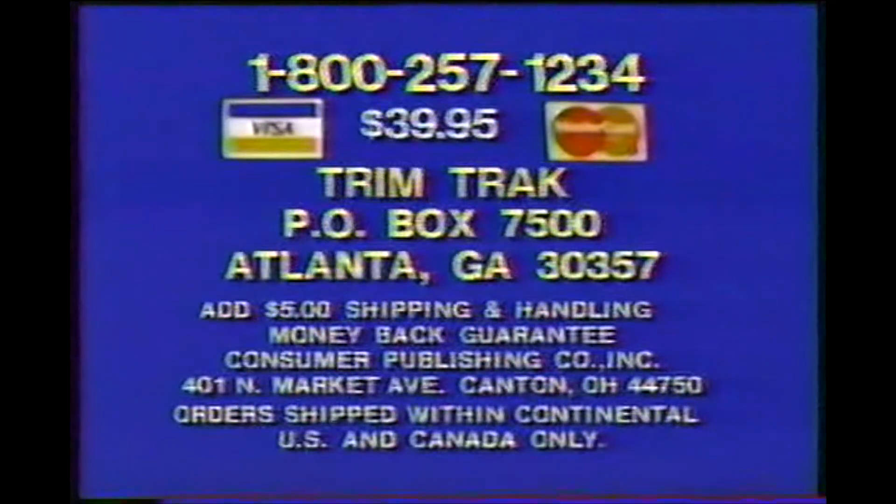Just $39.95. Have your credit card ready and call now. Here's how to order. To order your TrimTrack, call toll-free 1-800-257-1234. Or send $39.95 plus $5 for shipping and handling to TrimTrack, Box 7500, Atlanta, Georgia 30357. Or for fastest delivery, have your credit card ready and call toll-free 1-800-257-1234.